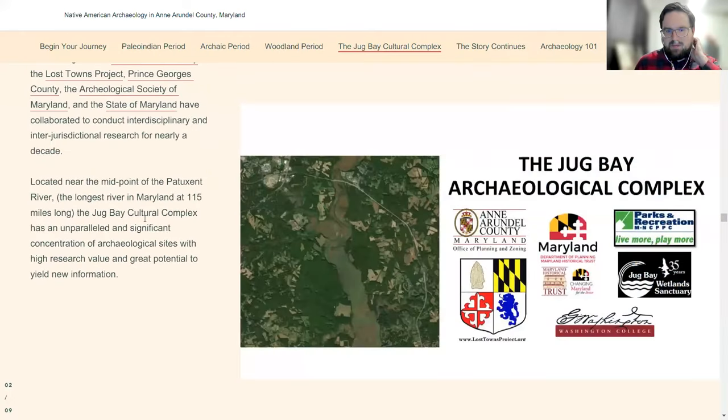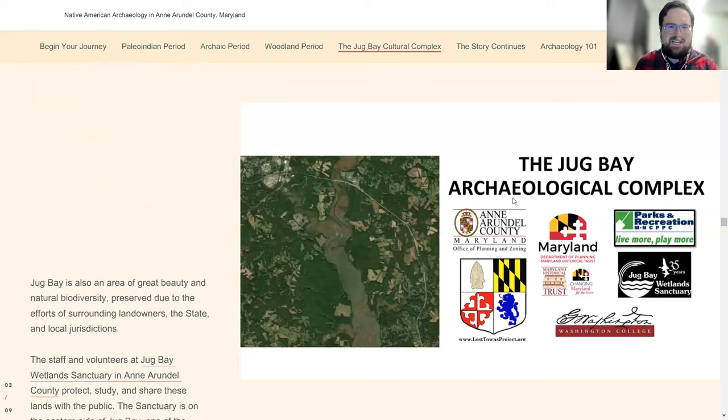It's a hidden gem — I didn't know about it before I started working for the county. If you haven't been down there, check it out. They have a lot of nature programs at the Jug Bay Wetland Sanctuary, stuff for families. Patuxent River Park is on the PG County side, and Mount Calvert has a museum there. If you're into the outdoors and nature, check it out sometime.